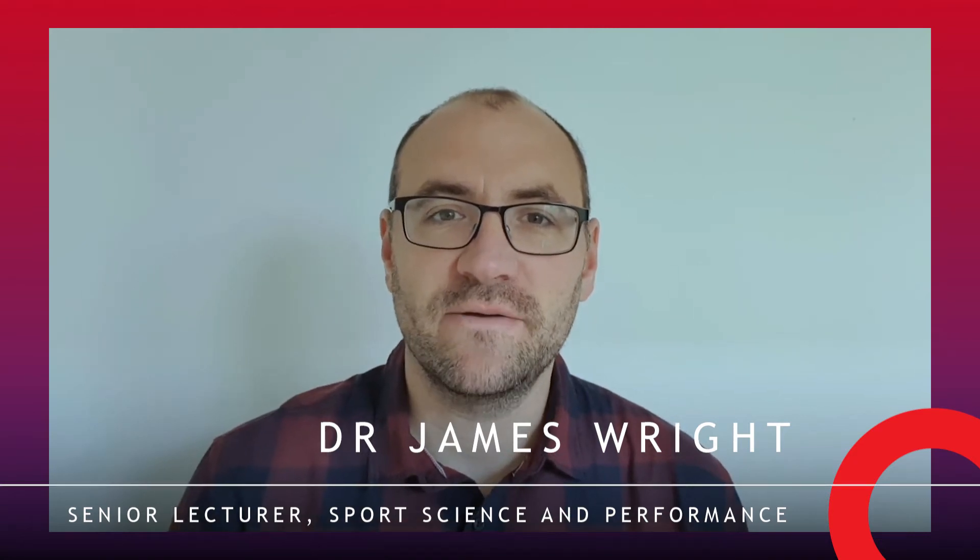My name is Dr. James Wright. I've worked at Solent University now for just over seven years. I'm currently a senior lecturer in sports science and performance, and I have a specialist interest in sport and exercise physiology.